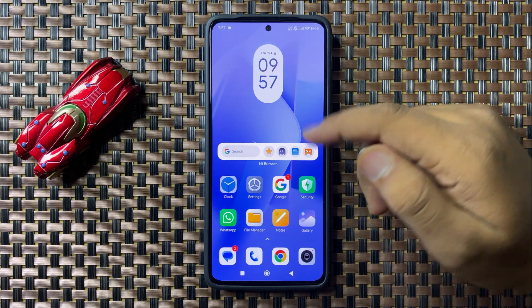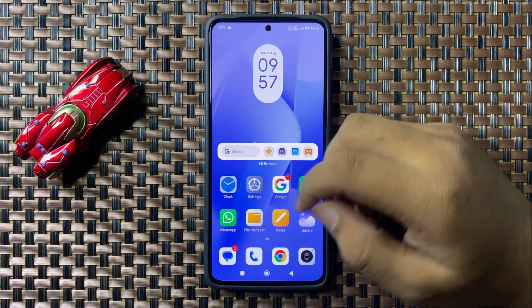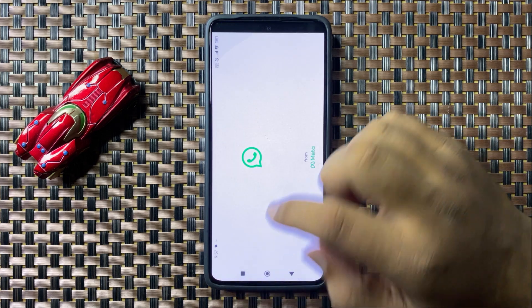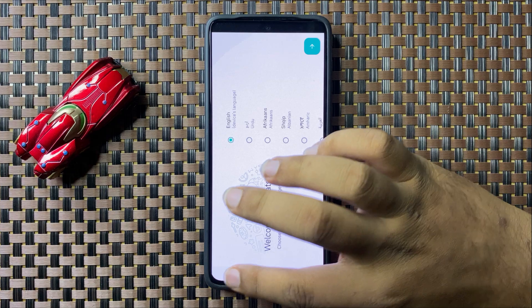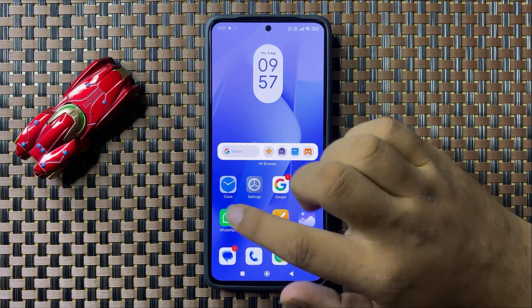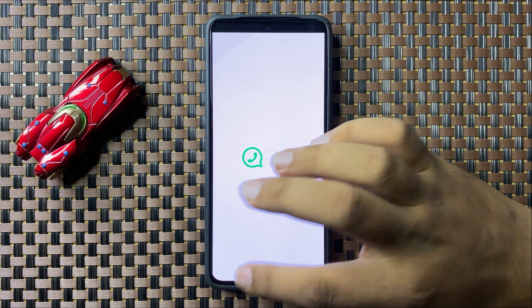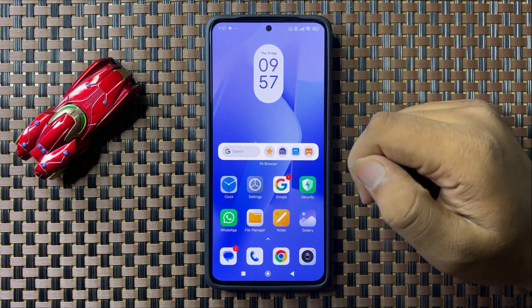Open and close the app two to three times. For example, if your WhatsApp is not working, open WhatsApp and close it — do it two to three times. After that, WhatsApp will start working properly.